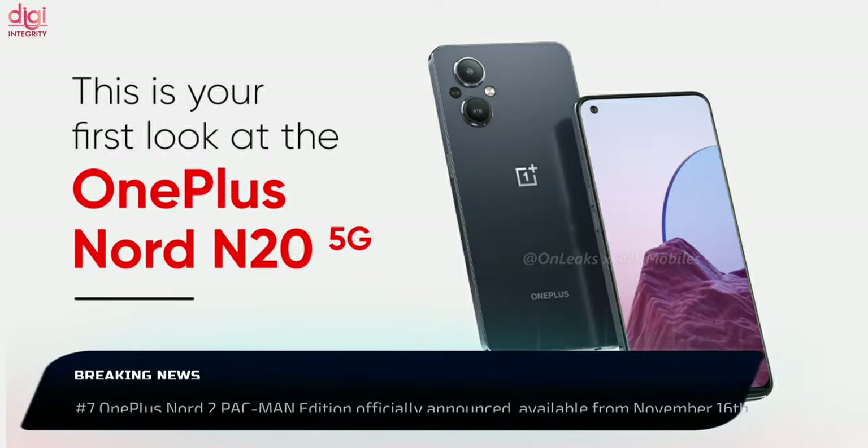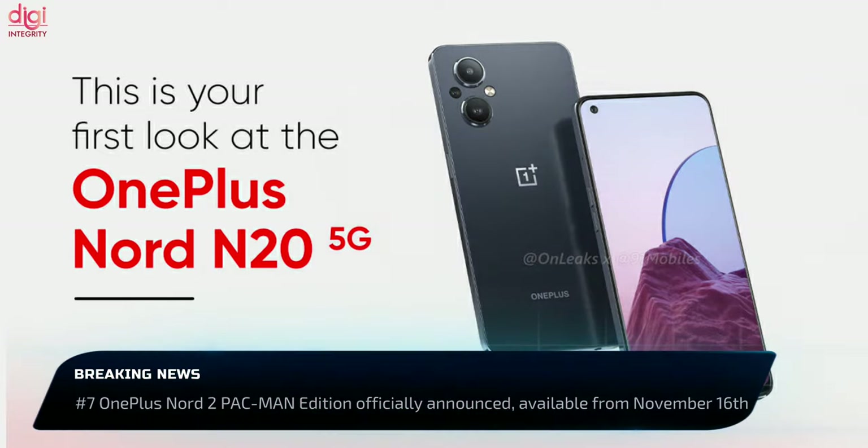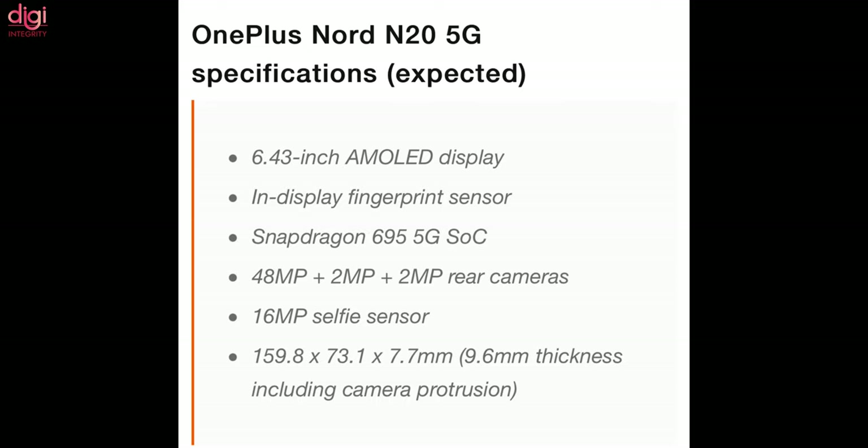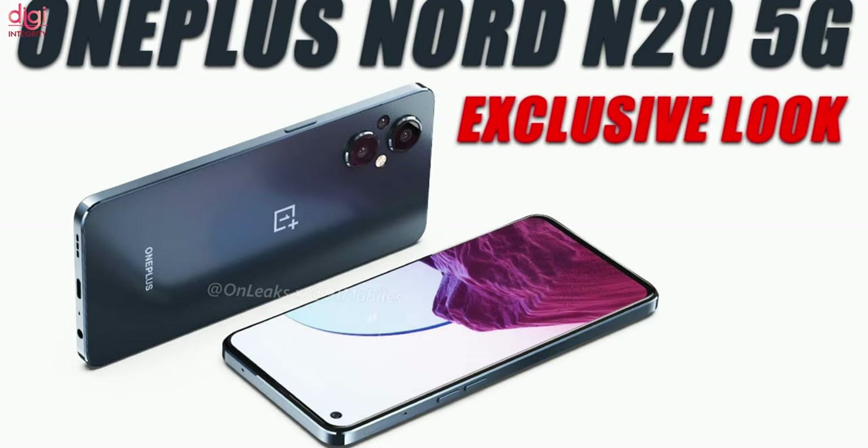OnePlus Nord N20 5G renders reveal a triple-camera layout, punch-hole cutout, and a 3.5mm audio jack. Key specifications include a 6.43-inch display, Snapdragon 695 5G chipset, and a 48-megapixel primary camera. The OnePlus Nord N20 5G launch date is yet to be revealed.